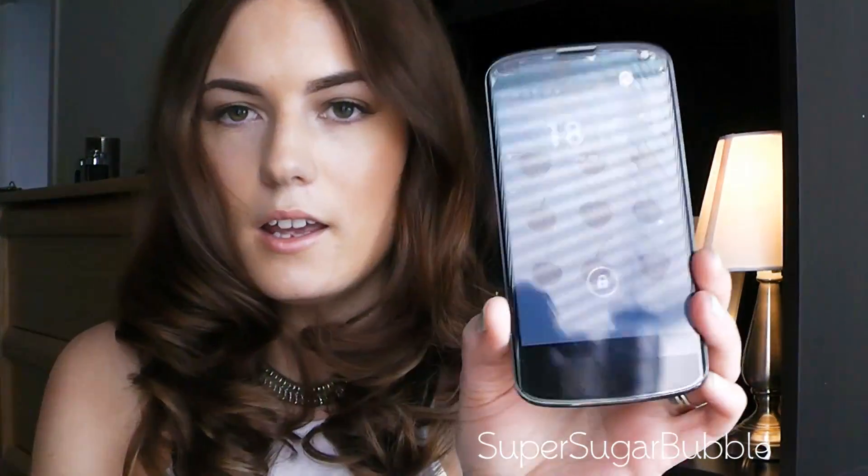I also got a new phone — this is the Google Nexus. I really recommend it if you like smartphones and are into social media like Instagram and Twitter. And make sure to follow me on Keek — my username is Supersugarbubble, same as everything else. Keek is kind of addictive even though it's only 36-second videos, and there are a lot of makeup people on there to follow. I hope you have a nice day or evening — see you soon, bye!